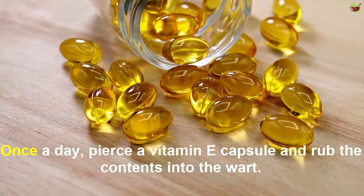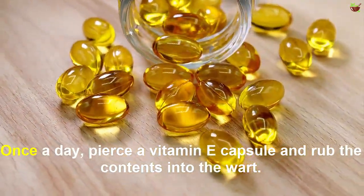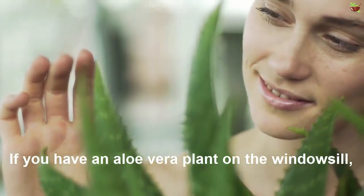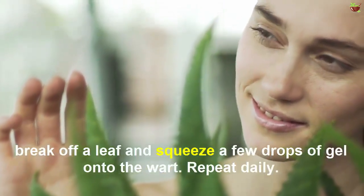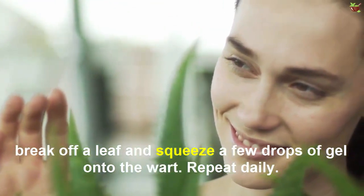Vitamin E oil is also said to work against warts. Once a day, pierce a vitamin E capsule and drop the contents onto the wart. If you have an aloe vera plant on the windowsill, break off a leaf and squeeze a few drops of the gel onto the wart. Repeat daily.